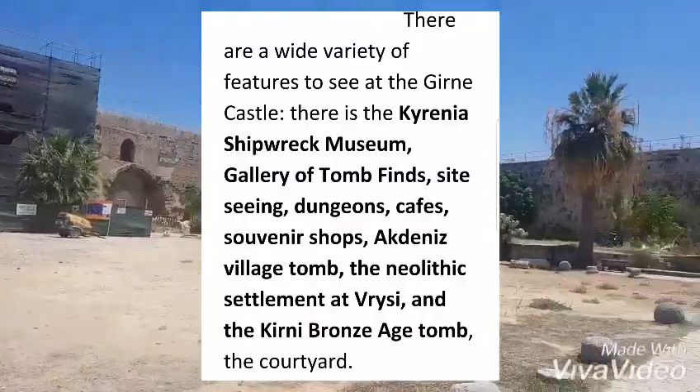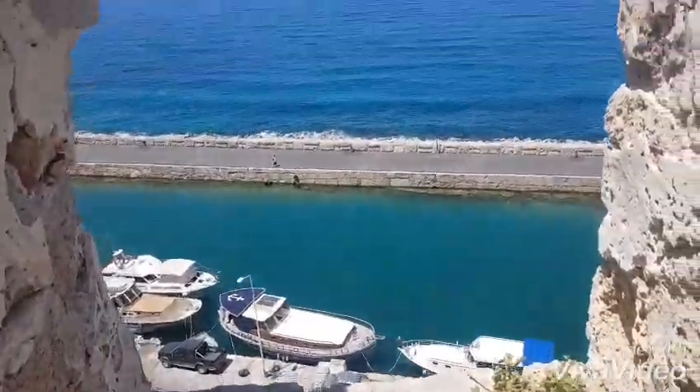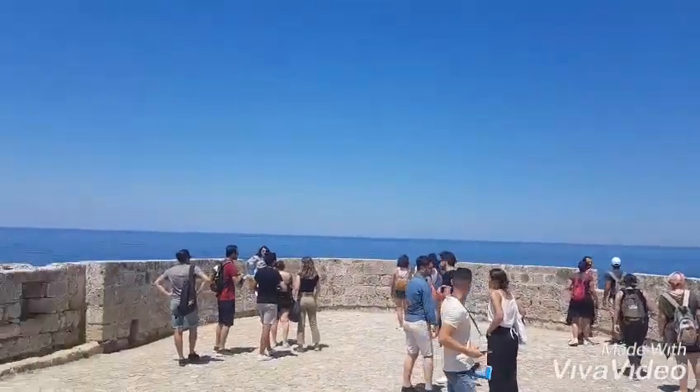If the grand fortifications of Karenya Castle could talk, they would surely tell some tales. Let's go to the top! Oh my goodness, the heat in Cyprus during summer is unbearable — it's like 40 degrees Celsius right now. But it's all good. The view at the top of the castle is absolutely breathtaking.